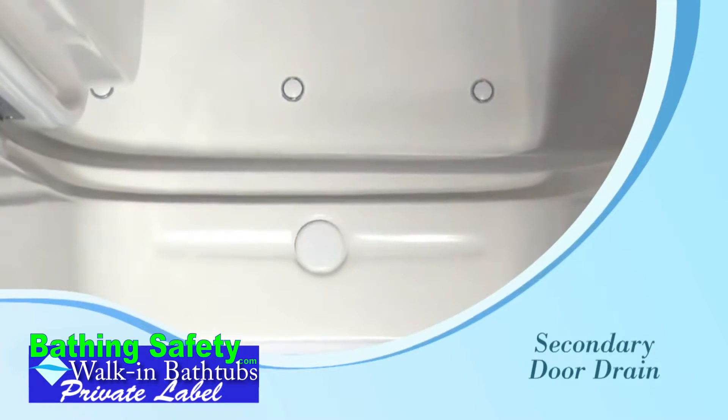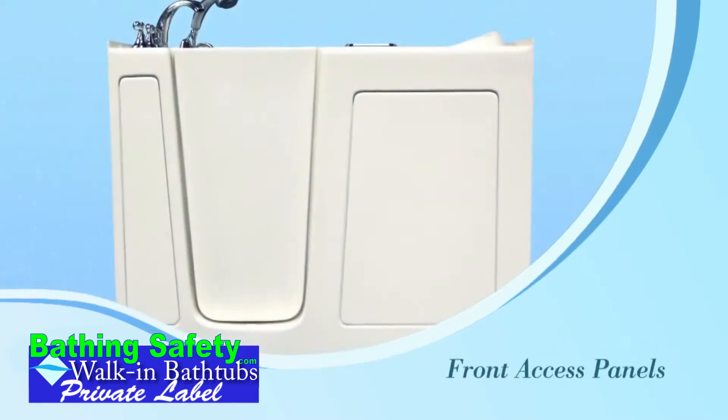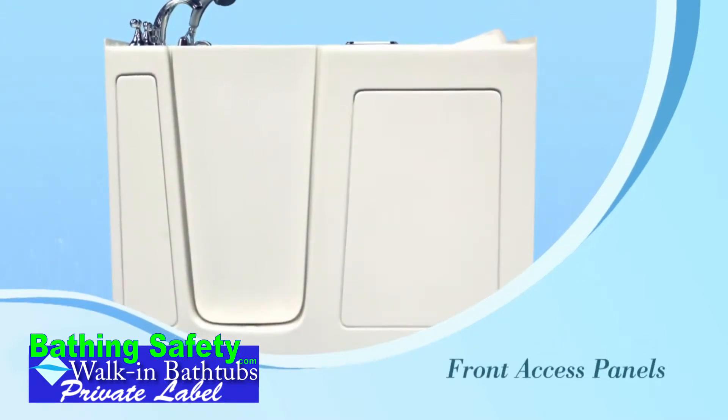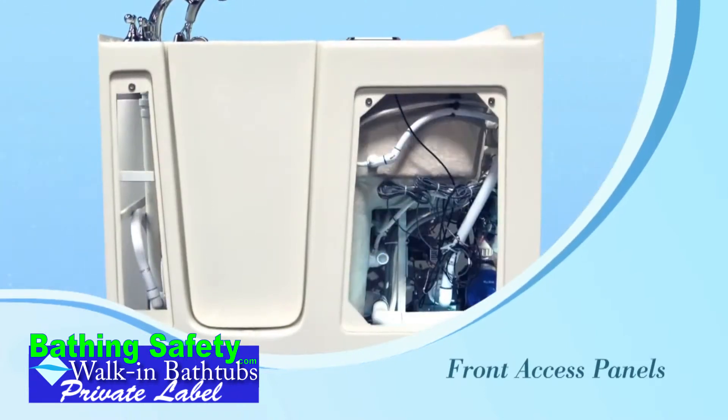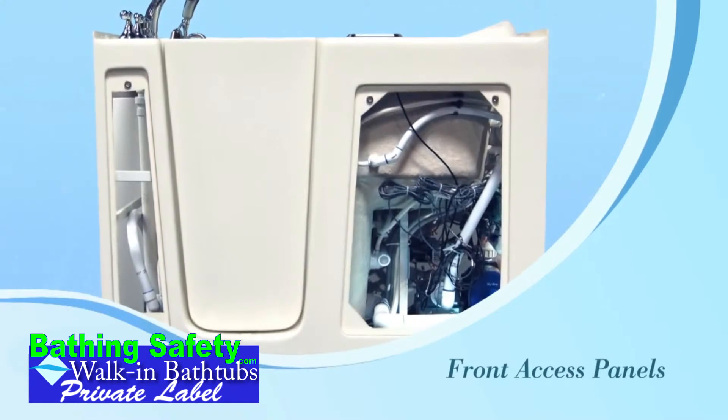From a practical standpoint, we have designed our products to be modular and easy to install. Front access panels and extension panels allow our tubs to fit perfectly in almost any opening.